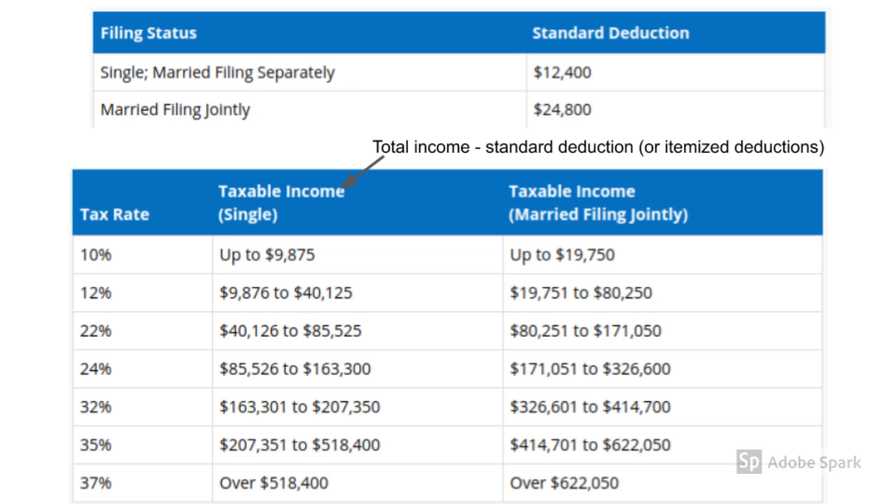To figure out your income tax bracket, you take your total income and subtract your standard deduction to calculate your taxable income. For example, if a married couple has a total income of $110,000, then the taxable income will be $110,000 minus $24,800, or $85,200. Referring to the table on the bottom, we can see that in the right-hand column for married people, a taxable income of $85,200 results in a tax bracket of 22%.